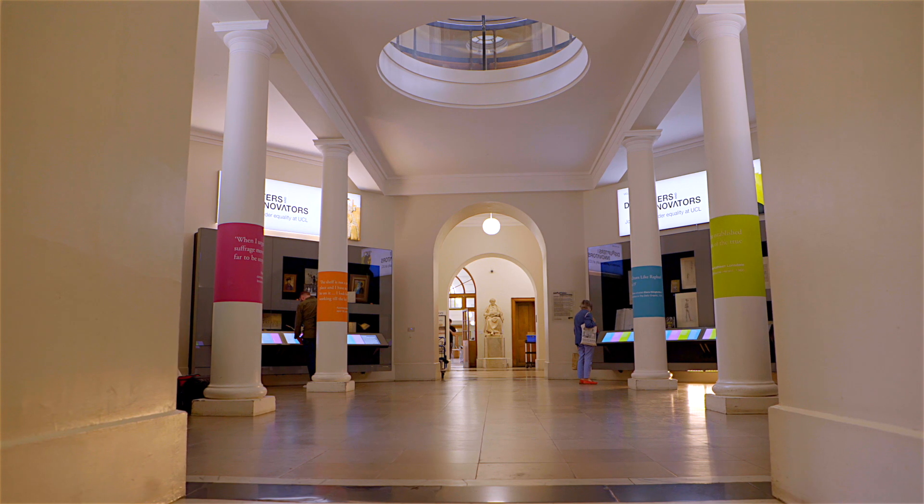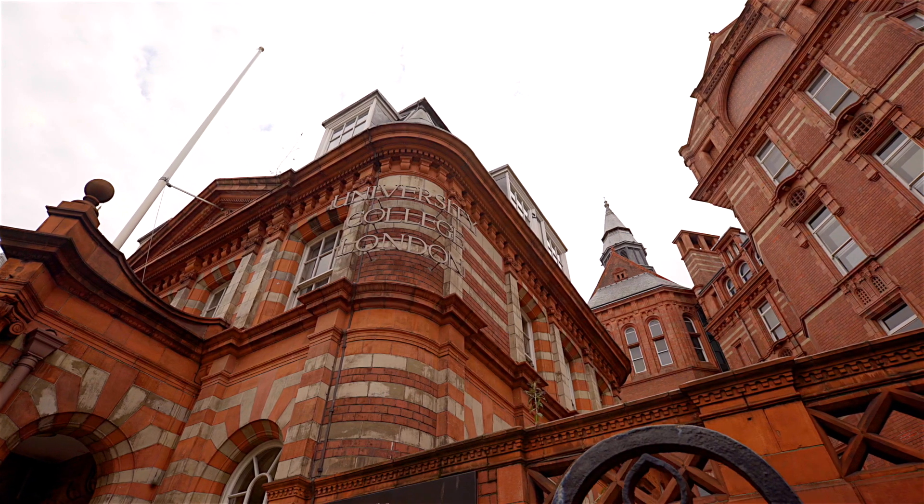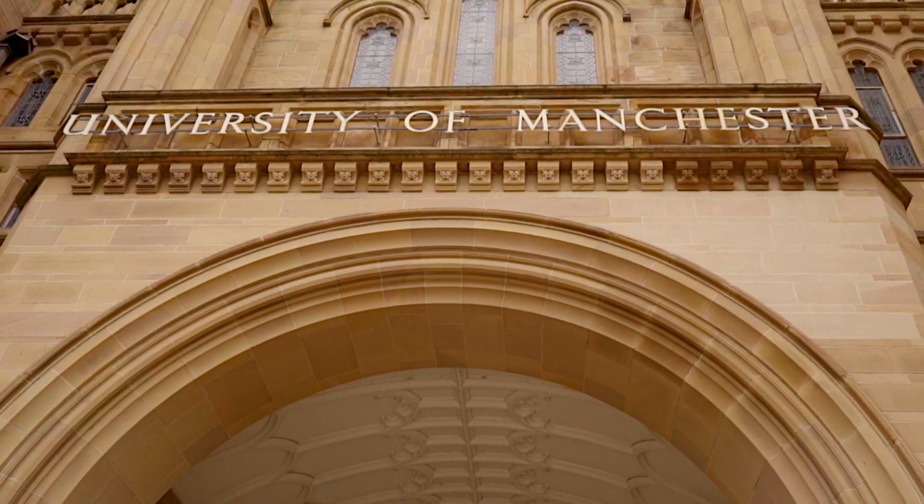Graduating with a degree in health informatics really gives you a lot of different opportunities. There are several national and local organisations that will value those skills, and it's a real asset — what you can bring to the health system. Gaining this degree really does open up a lot of doors.